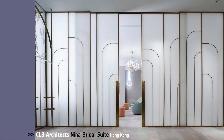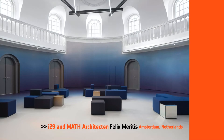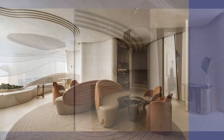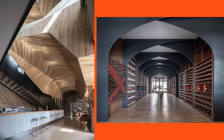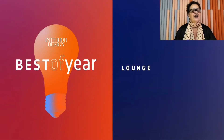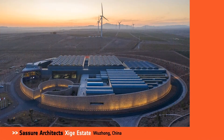Next, we have Lounge. Honorees: CL3 Architects, Nina Bridal Suite, Hong Kong; I-29 and math architectant, Felix Meritus in Amsterdam; NC Design and Architecture, Garden Pavilion in Hong Kong; Sassor Architects for Shiju Estate in China; Williamson Williamson, Ostler Bluffs Ski Club in the Blue Mountains of Canada. And our Best of Year in Lounge goes to Sassor Architects. Integrating with the environment and coexisting with nature is the starting point of the design of the winery. I'll toast to that.